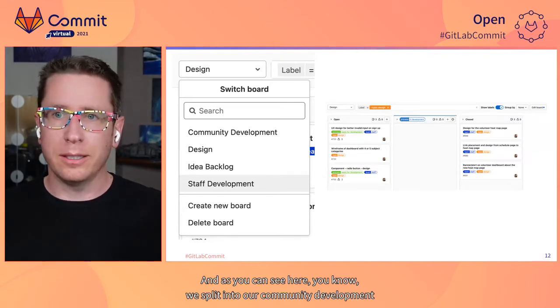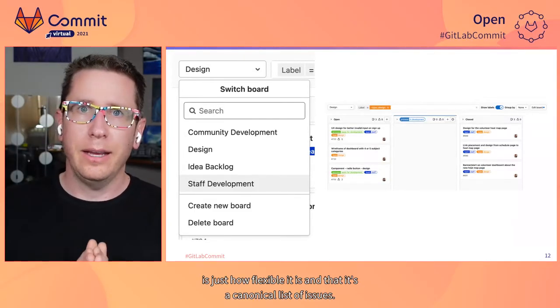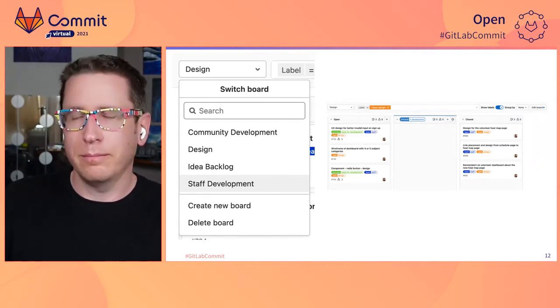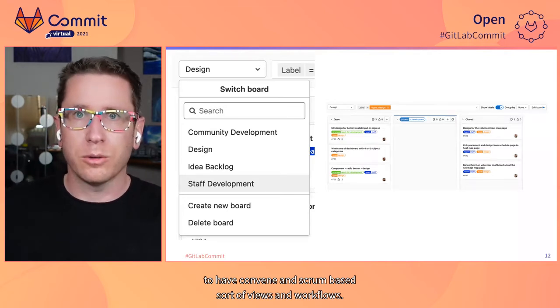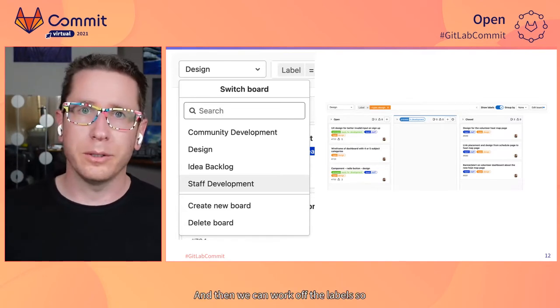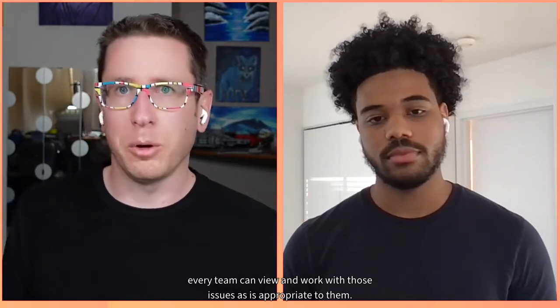As you can see here, we split into our community development board, our design board, and our staff development board. What's really brilliant about all this is just how flexible it is and that it's a canonical list of issues. We don't have to have separate projects to have Kanban and Scrum-based views and workflows. It all comes back from the central data set that's just labeled, and then we can work off the labels so that every team can view and work with those issues as appropriate to them.